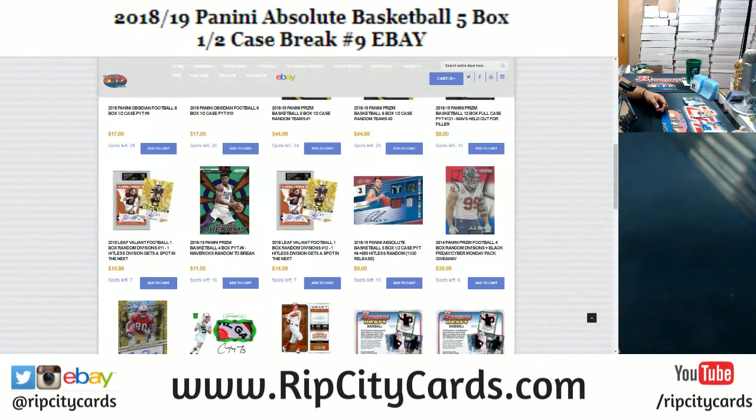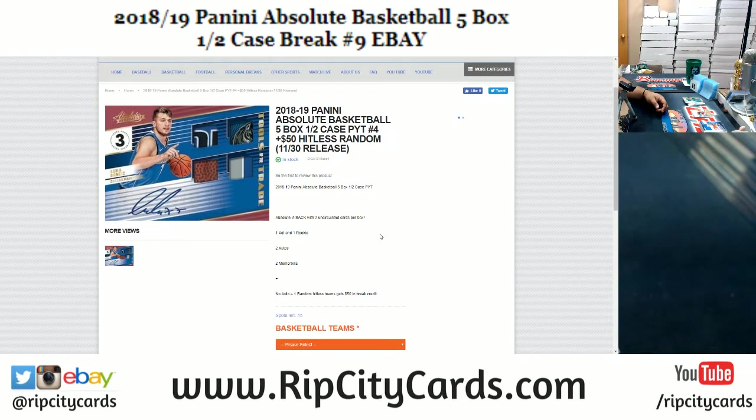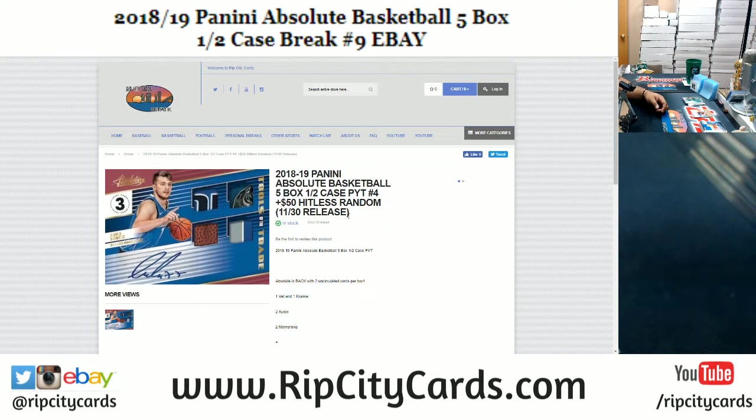That doesn't have to be it for tonight — I got another Absolute Basketball five-box half case PYT number four in the store over at RIPCityCards.com, and it comes with a $50 hit list giveaway. Visit our website, guys — RIPCityCards.com. New customers save $15 on their first purchase, just register for an account. If you do not get an autograph, a patch, or a one-on-one, you could win $50. Every 30 purchases on our website, we add $100 to the pot and give it all away at the end of the night. Last night I gave away $400, the night before $600. RIPCityCards.com is where it's at, folks — get in where you fit in.